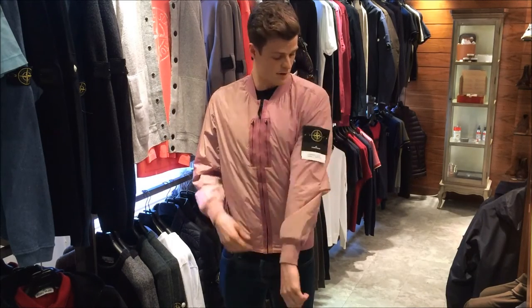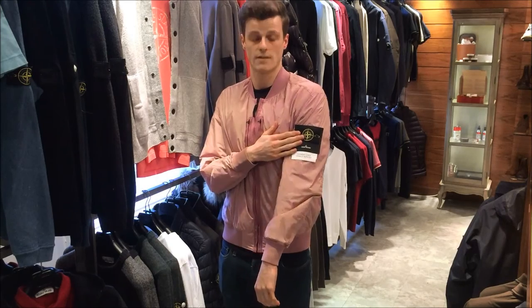If we zip it back up, it's got the Stone Island badge on the side, the ribbed lower and the ribbed cuffs as well. The retail is $420. Thanks guys.